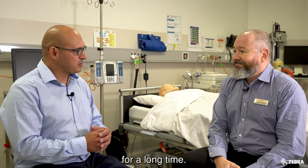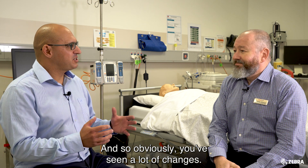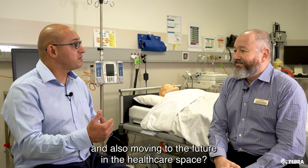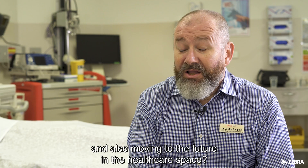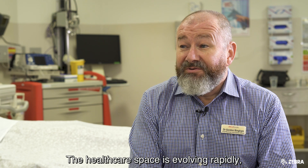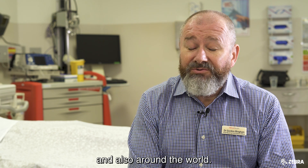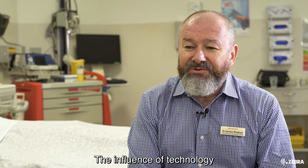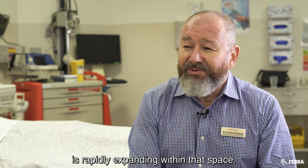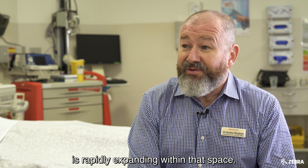Gordon, you've been in the healthcare industry for a long time and you've obviously seen a lot of changes. What are some of the challenges you're seeing today and moving into the future in the healthcare space? The healthcare space is evolving rapidly, certainly in an Australian context and also around the world. The influence of technology, in particular electronic medical records, is rapidly expanding within that space.